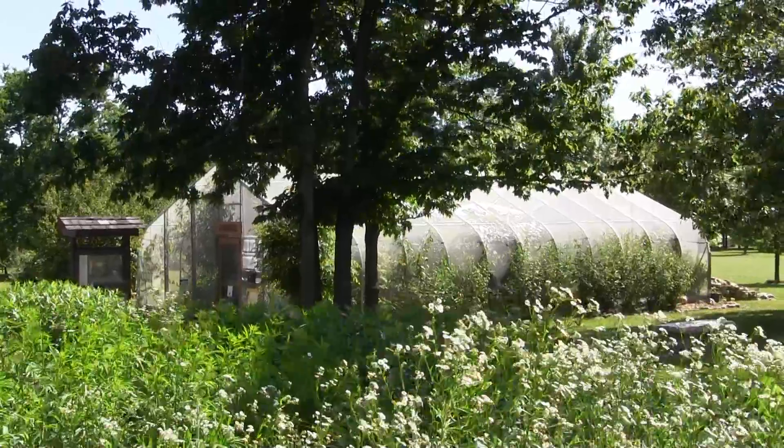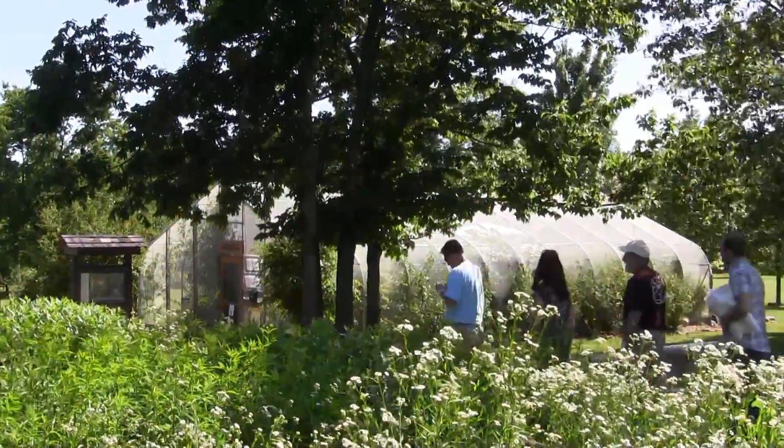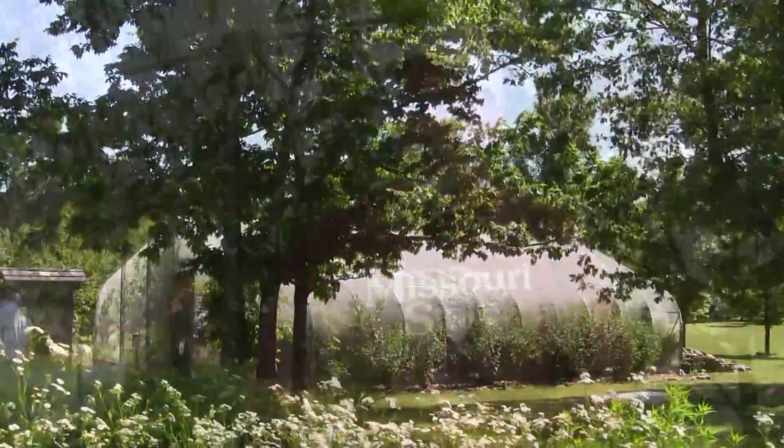We're at the Bill Rosten Native Butterfly House, which is located in what we've come to call the parks — plural — because we're in Close Memorial Park, which is very close to Nathaniel Green Park, immediately adjacent. The Botanical Center is also a structure we now have; this is our second year with the Botanical Center.